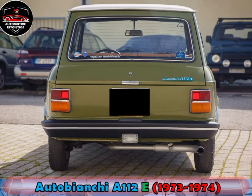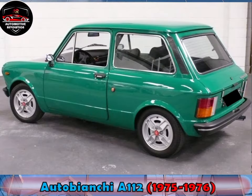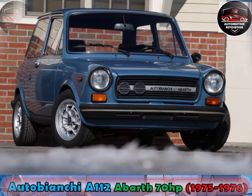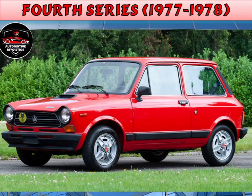Engines remained 903cc and 982cc for the Abarth. In 1975, the third series arrived. The insides in the rear were re-contoured so that the car now became a 5-seater, as well as redesigned tail lights with integrated reversing lights on the Elegant and Abarth. The Abarth also received a new larger 1050cc engine, while the normal's output dropped to 42 PS.